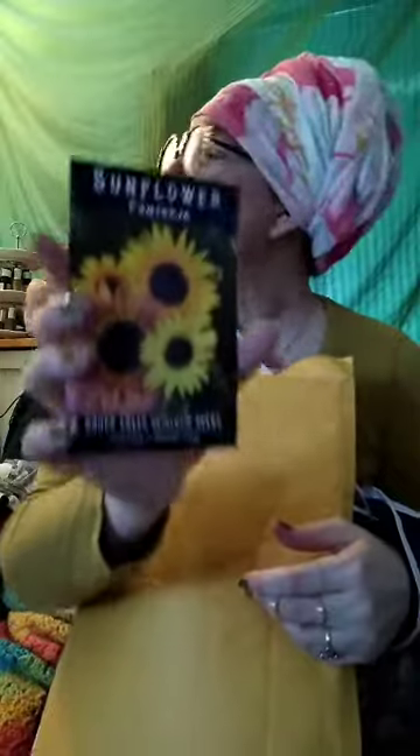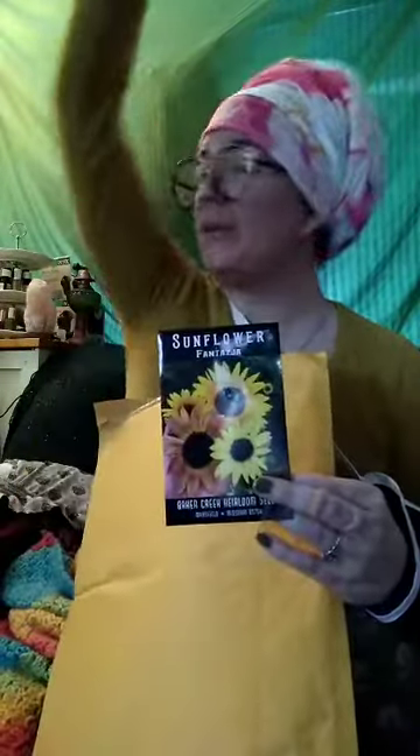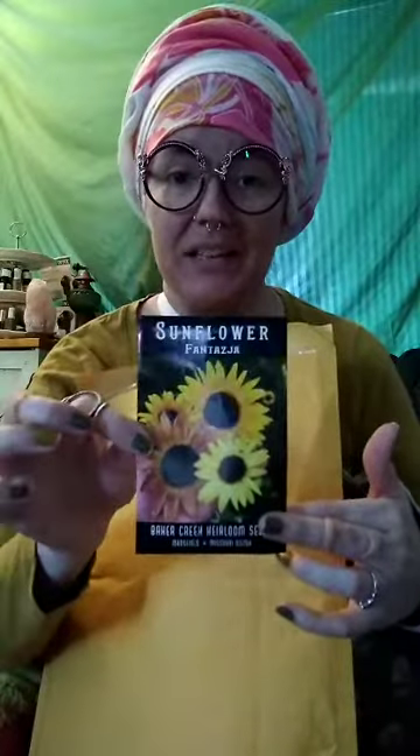Here are the sunflowers I ordered — Fantasia. I'm going to grow all of these. They're actually a fairly short plant, they don't get super tall, but if they get six feet tall we're feeding them well. These are for Ukraine — we are in solidarity with you. Putin, you're an absolute cabbage.